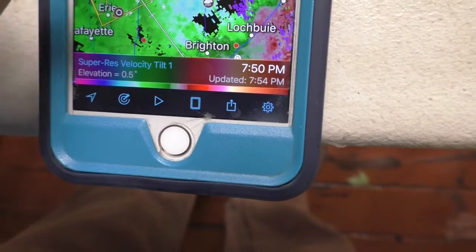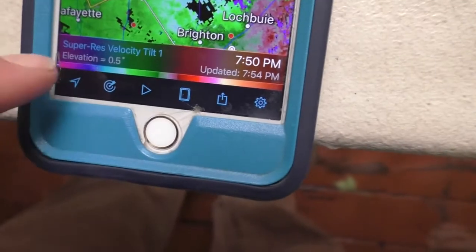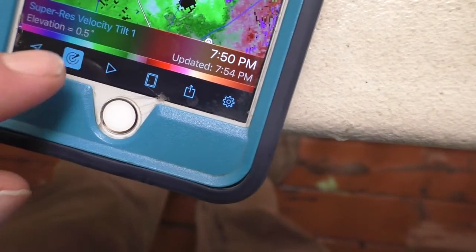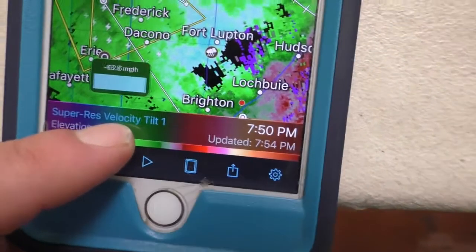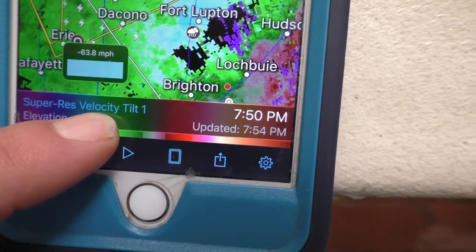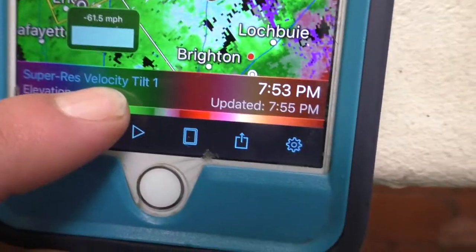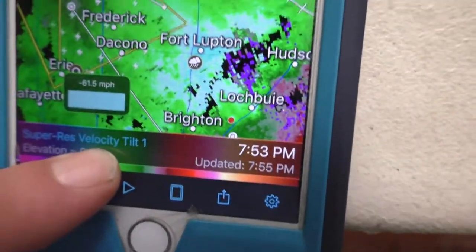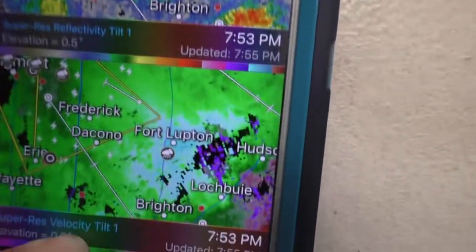We can clearly see that around Fort Lupton, which I mentioned earlier, they are definitely getting the strongest wind. Going down, we don't want the towns pulled up. About 63.8 — almost 64 miles an hour right on top of Fort Lupton. They're probably going to get some uprooted trees. I wouldn't be surprised if we see some Spotter Network reports of trees down in that area or tree limbs.